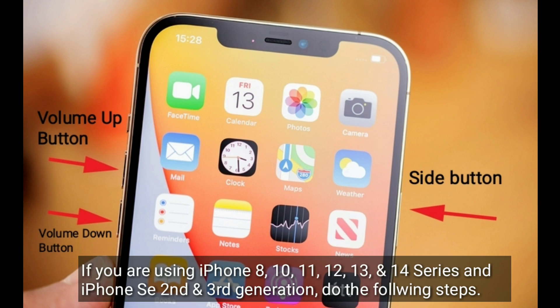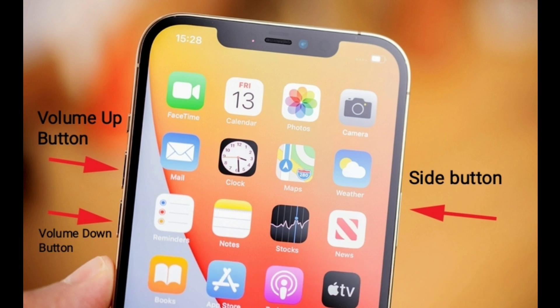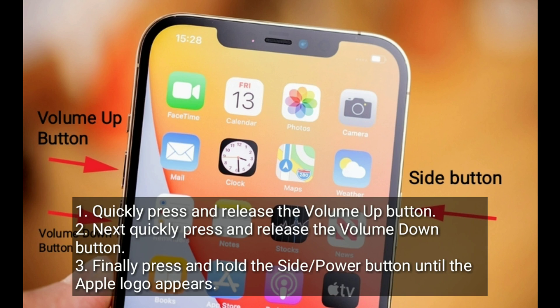If you are using iPhone 8, 10, 11, 12, 13, or 14 series, or iPhone SE 2nd and 3rd generation, do the following steps: press and hold the side button until the Apple logo appears, quickly press and release the volume up button, next quickly press and release the volume down button, finally press and hold the side button until the Apple logo appears. Don't release this button when you see slide to power off.